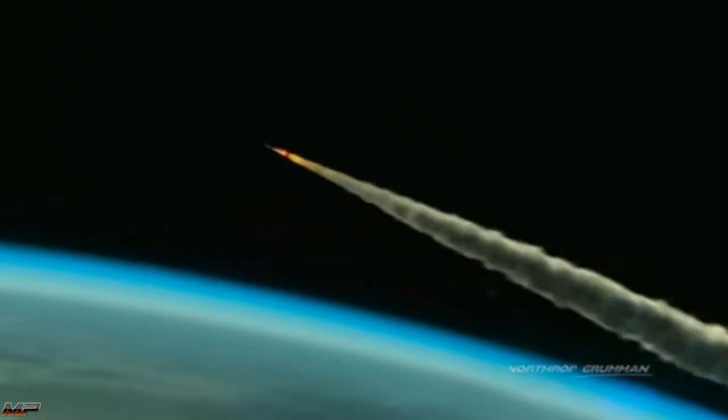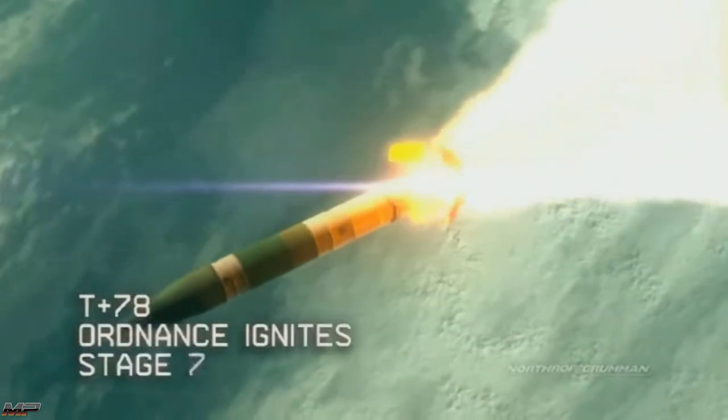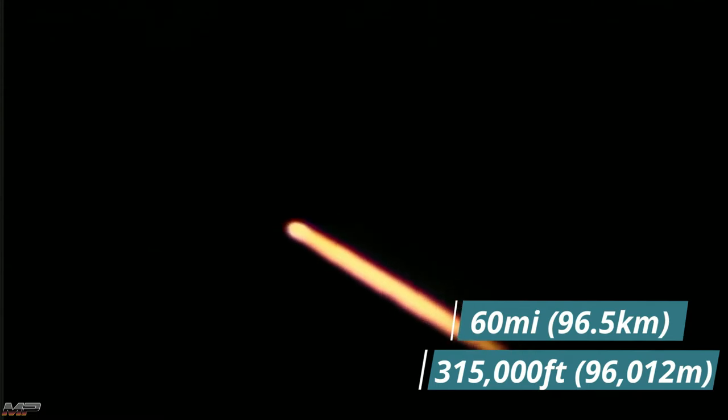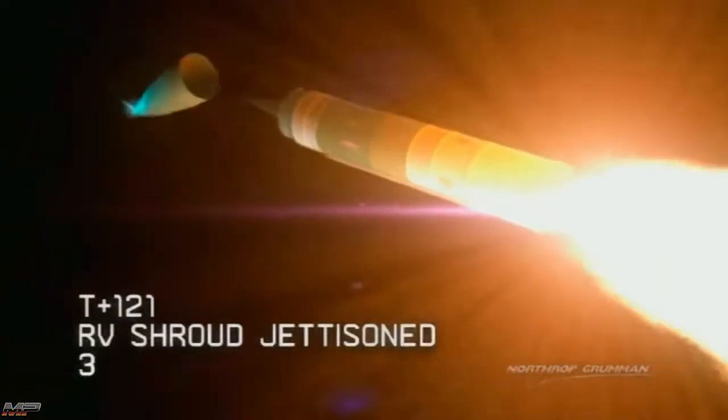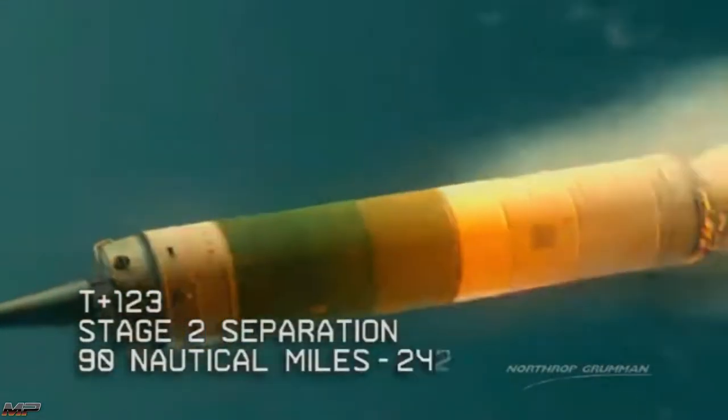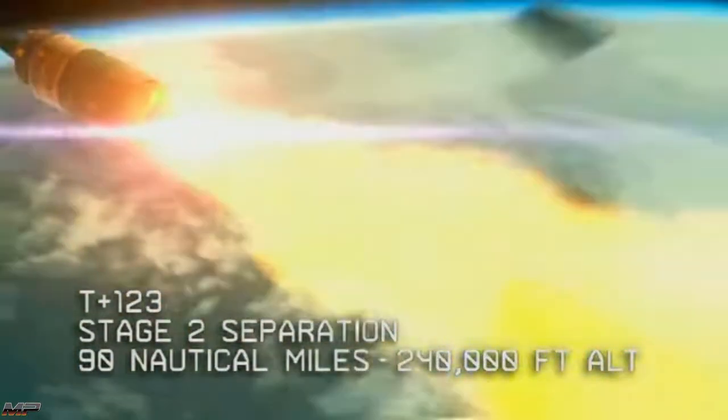The missile continues to accelerate and climb, separating the aerodynamic shroud 78 seconds into its flight. At T-plus-2 minutes, the missile has reached an astonishing 315,000 feet, or nearly 60 miles. The RV shroud, the top of the missile that covers the re-entry vehicles, is jettisoned. Two seconds later, stage 2 separates, stage 3 ignites, and propels the post-boost vehicle closer to its intended target.